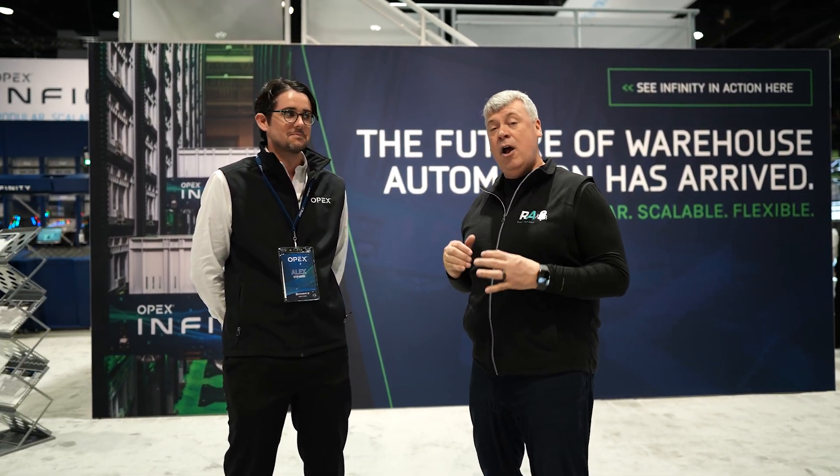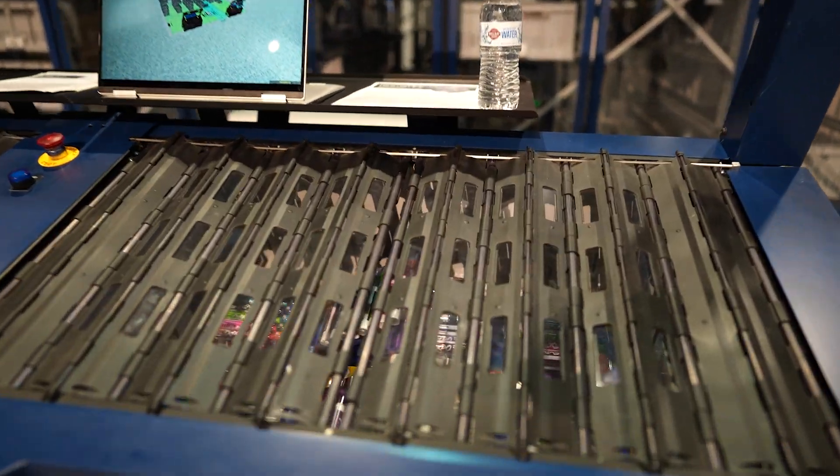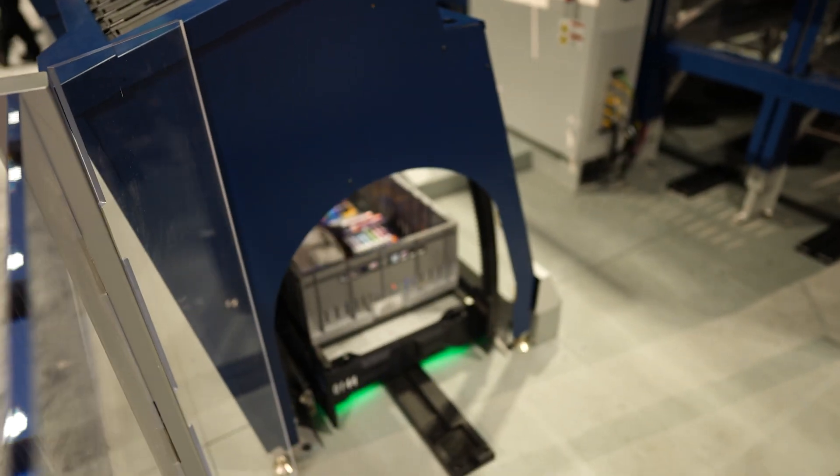We're in the South Hall at booth 2712 with Alex Stevens, president of the warehouse automation group for OPEX Corporation. OPEX has been in the warehouse automation industry for 10 years with two products: their legacy product Perfect Pick, their first ever launch, and their new product Infinity, which actually had an installation go live just a few weeks ago.